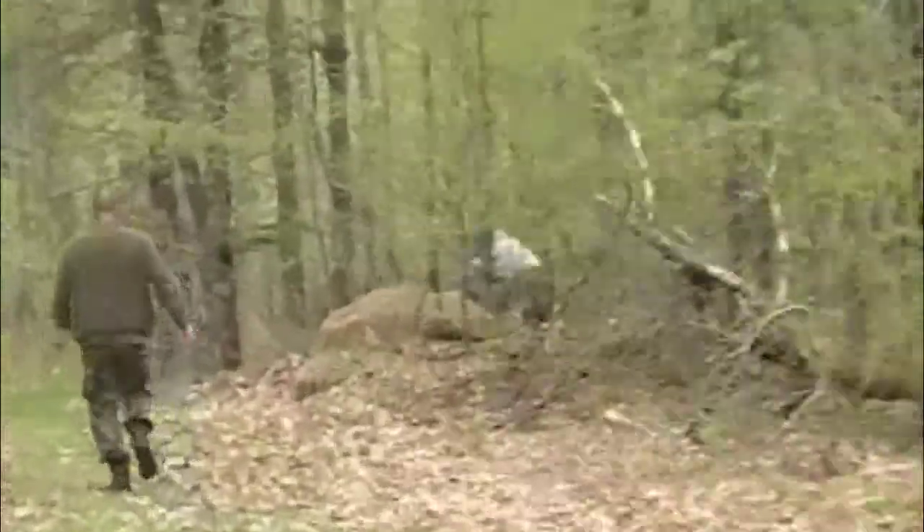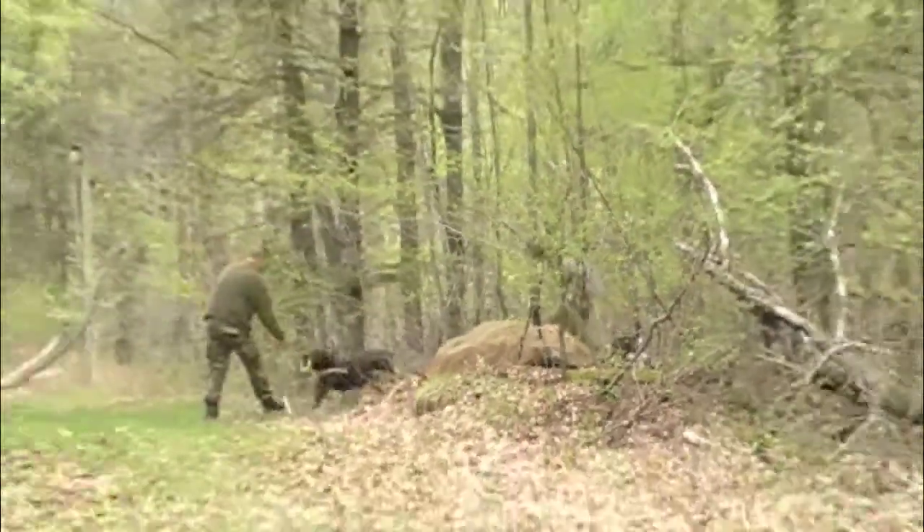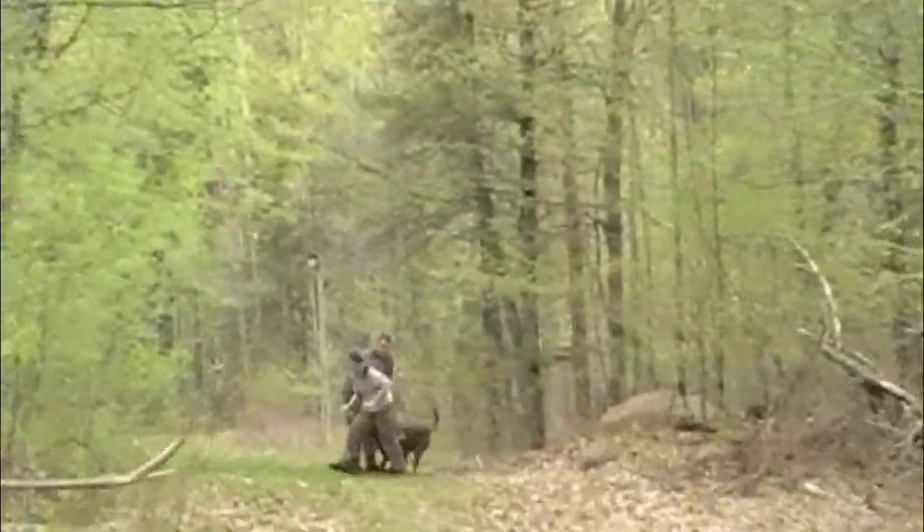The dog goes right past them and immediately to the subject with absolutely no delay, no hesitation, and no looking. The dog knew exactly where the person was simply based on odor and at full speed.